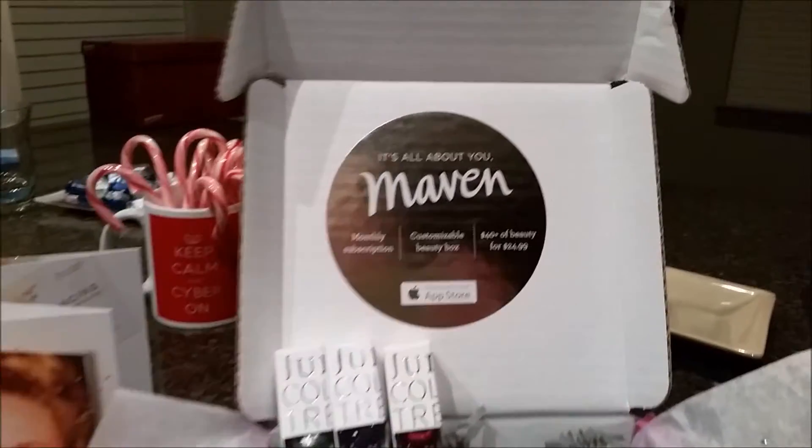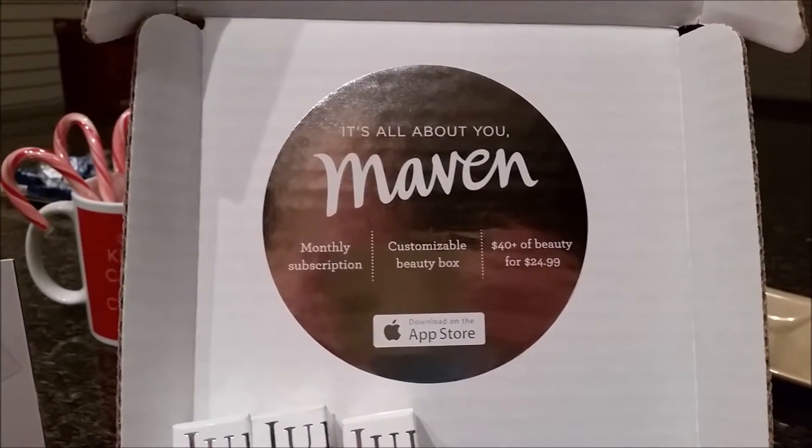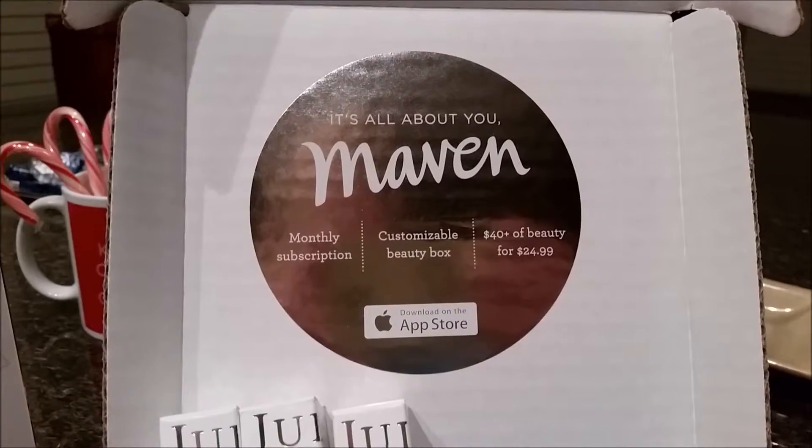Just to remind you, it is a monthly subscription and it's $40 worth of beauty products for $24.99. If you do not want to continue the subscription, you do have to call and cancel it.